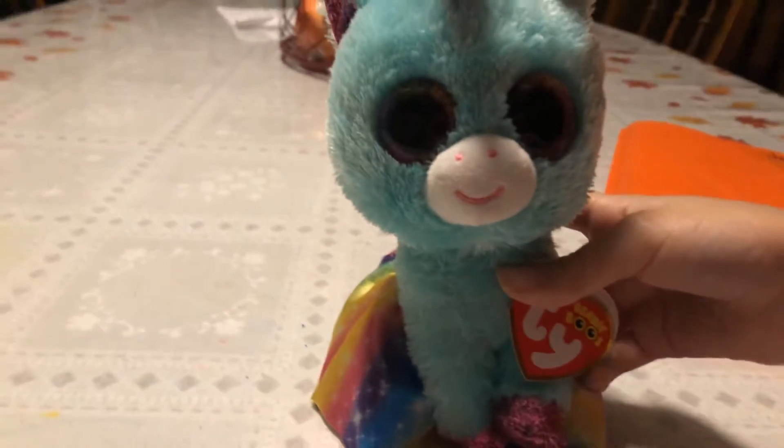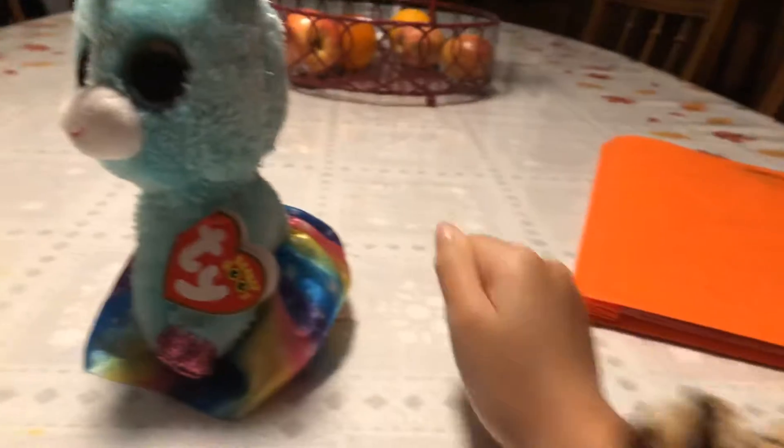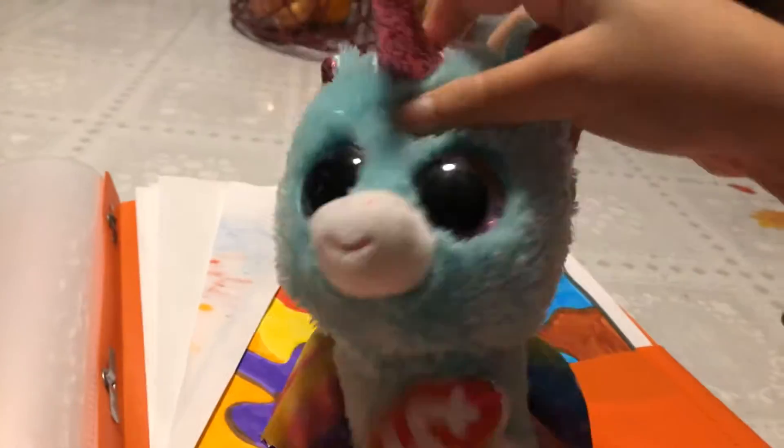Hey guys, it's Shuggie here and today I'm going to be showing you all of my drawings. This used to be my old folder, but it's old because I have a new one. Of course I have to have a new one. So I'll be showing you all of my drawings.